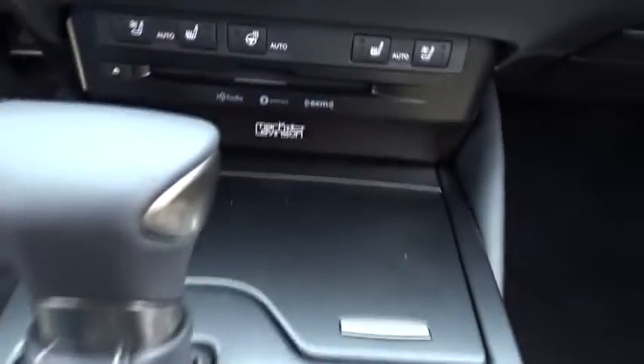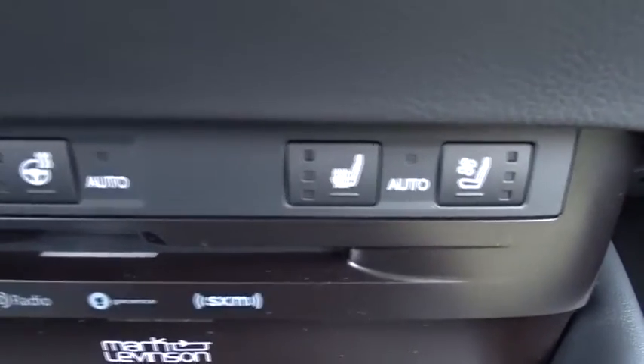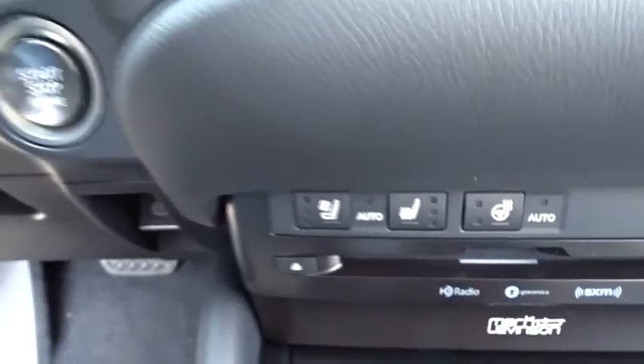Power steering, adjustable steering wheel, auto dimming rear view mirror, cruise control, keyless start, aluminum wheels, four-wheel disc brakes, floor mats.